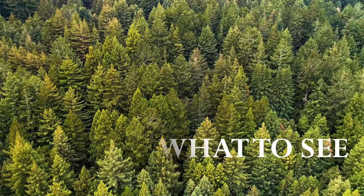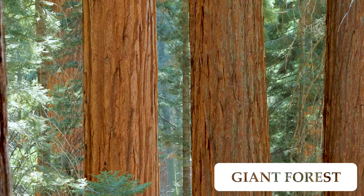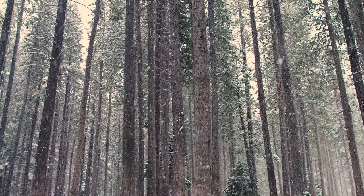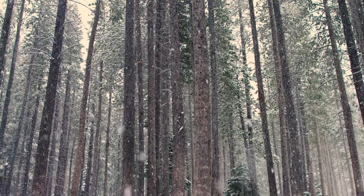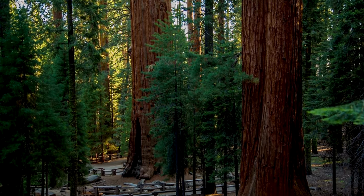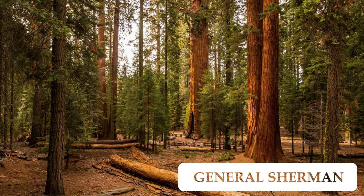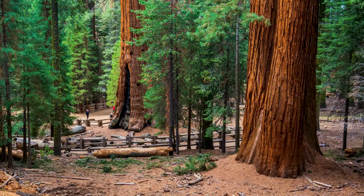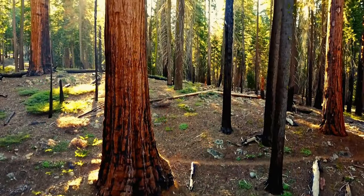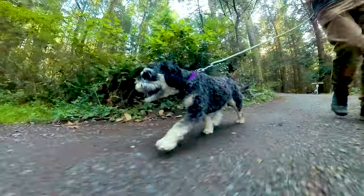Sequoia offers some of the country's great wilderness areas. A great place to start your visit is the beating heart of the park, the Giant Forest. This large sequoia grove is home to more than 8,000 sequoias. Don't forget to check out the Giant Forest Museum when you're in the area. The Giant Forest is also home to General Sherman, the largest tree on Earth. This area also boasts several hiking trails, including the Congress Trail, which is a two-mile loop showcasing many of the park's most remarkable trees.